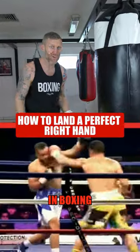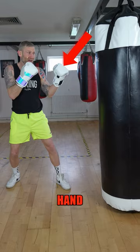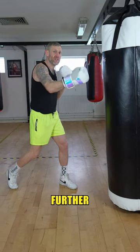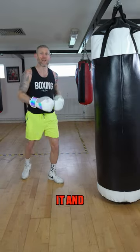It's hard to land the right hand in boxing, but why? Well, if you think about it, in my boxing stance my left hand is way closer to the target than the right hand, so the right hand has got further to travel. To land this punch you've got to be less predictable with it.